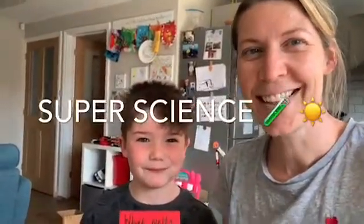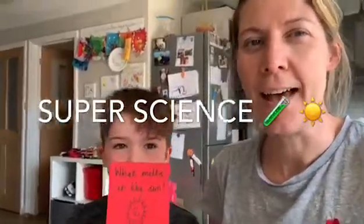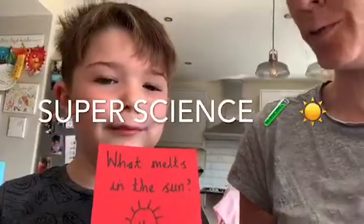Good morning! So today me and Archie are going to be doing some super science, and our science experiment is all about what melts in the sun.